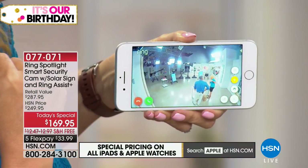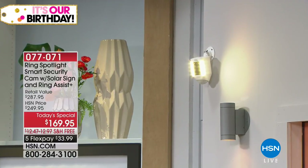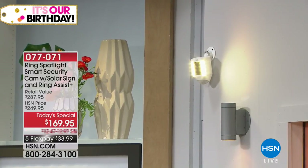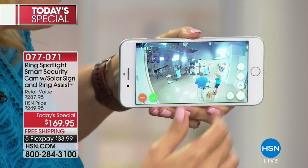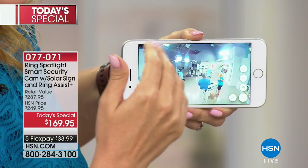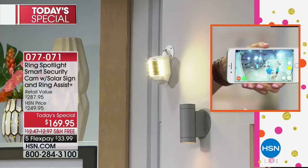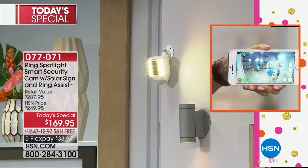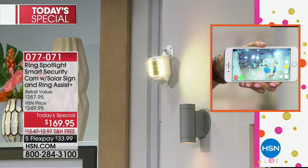You get that instant and immediate notification that lets you know that motion was picked up. The light can automatically go on every time motion is detected — it's like a two-in-one right there. So I wanted one of these motion-activated lights, but I wanted one that was smart. That's why I chose Ring — because now I know if someone is trying to enter my property, I get that notification. I'm turning that light on and off so you can see how intuitive this is.